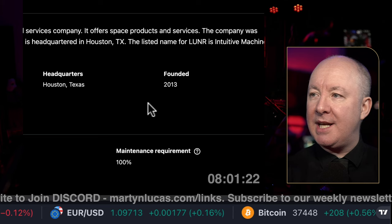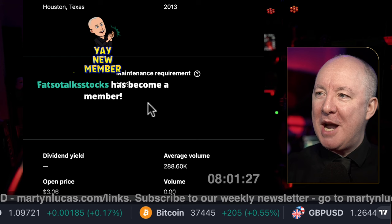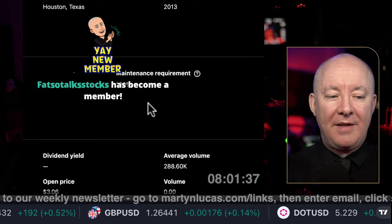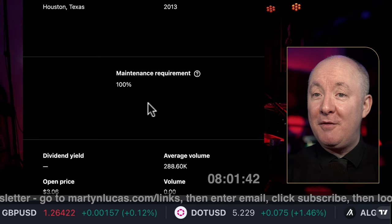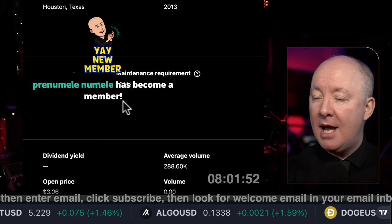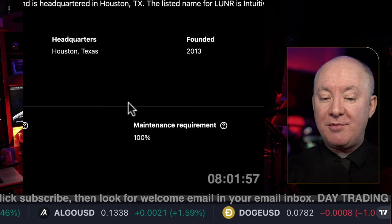Stephen J. Altimus is the CEO; 163 employees; Houston, Texas; founded in 2013. Now, if you are going to buy this company, note that on margin it will have a maintenance requirement of 100%. In other words, it's regarded as very high risk. The lowest maintenance is 25%; the highest is 100%.